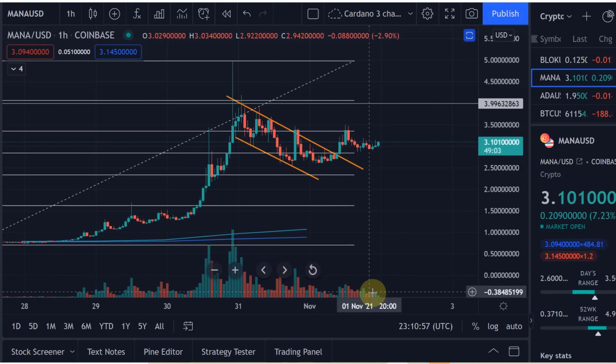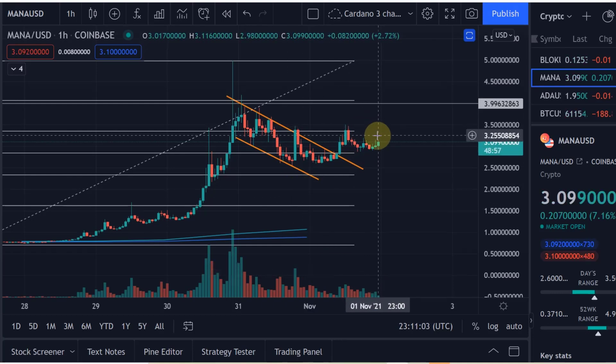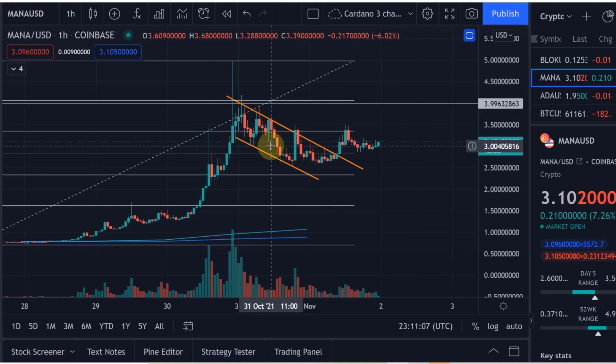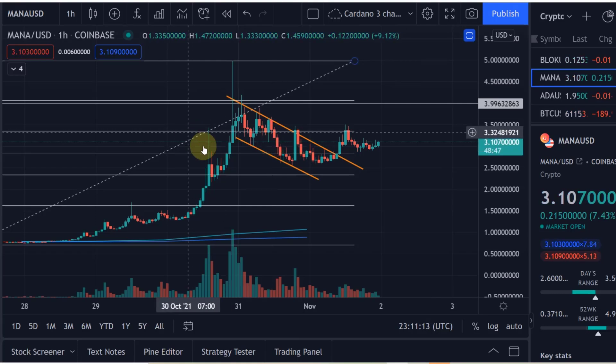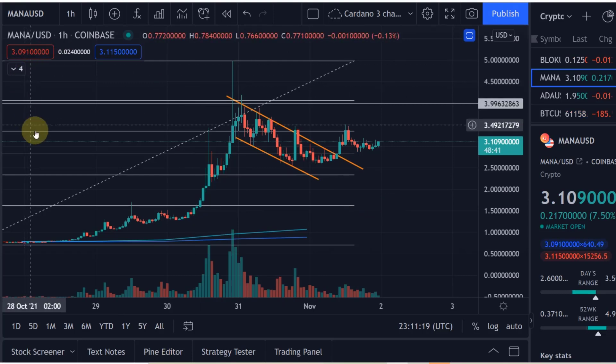As you can see the volume is declining. If the volume is declining, that indicates we could be in a triangle formation where the price is just squeezed into an apex of a triangle where people are waiting for something to happen. So eventually yes, it was probably a bull flag, but we didn't really see that massive breakout that I would have expected.